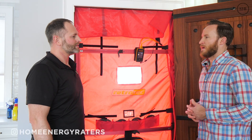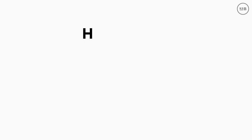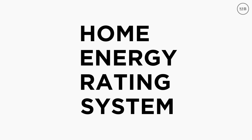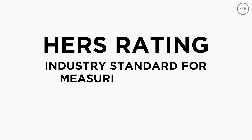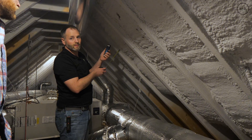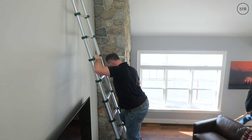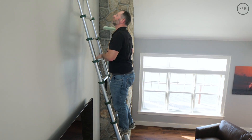So you're here as home energy raters putting together a HERS rating. What is a HERS rating? HERS stands for Home Energy Rating System. It's the industry standard for measuring a home's energy efficiency, and that's beyond just the blower door. We're taking a holistic approach at the house — looking at windows and doors, insulation, appliances, mechanical, lighting, basically everything that affects energy performance.